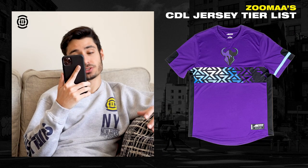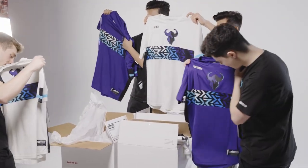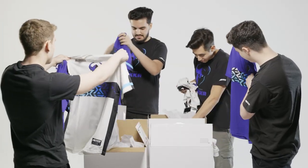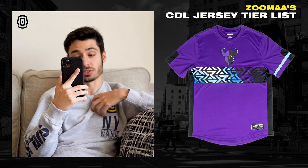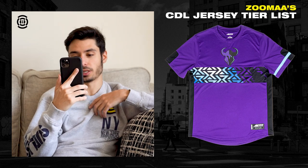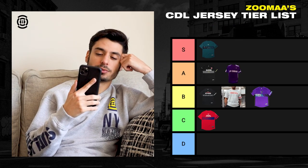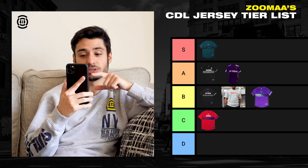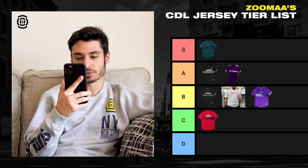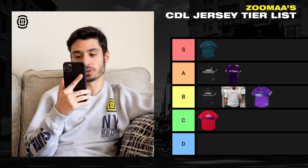Next, we got the Minnesota Rocker. This looks pretty dope, I'm not going to lie. I like it, but I don't like how it changes between so many light blues, dark blues, purples, and blacks — there's a lot going on. But it does look really cool. We'll give it a B tier. I know some people really like this jersey and go crazy over it, but most of these jerseys are pretty cool — this one I'm putting in the B tier.